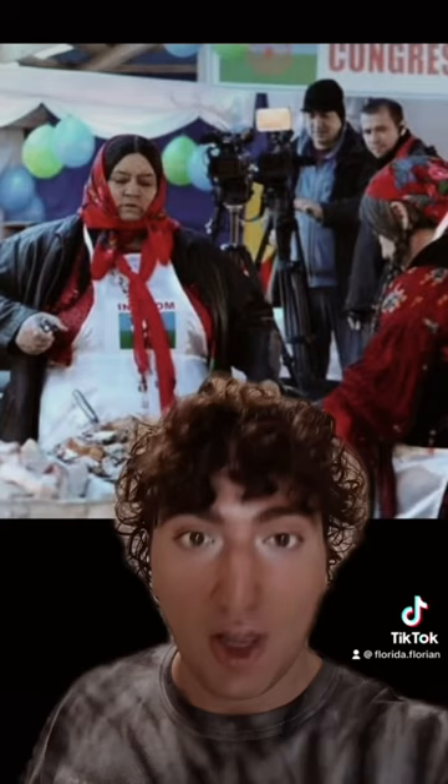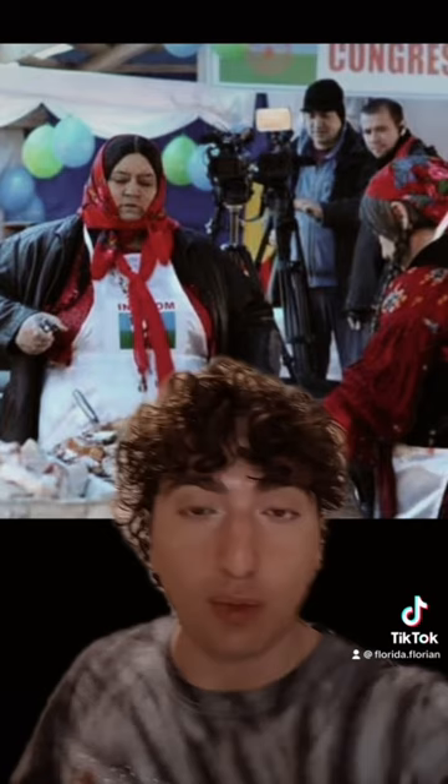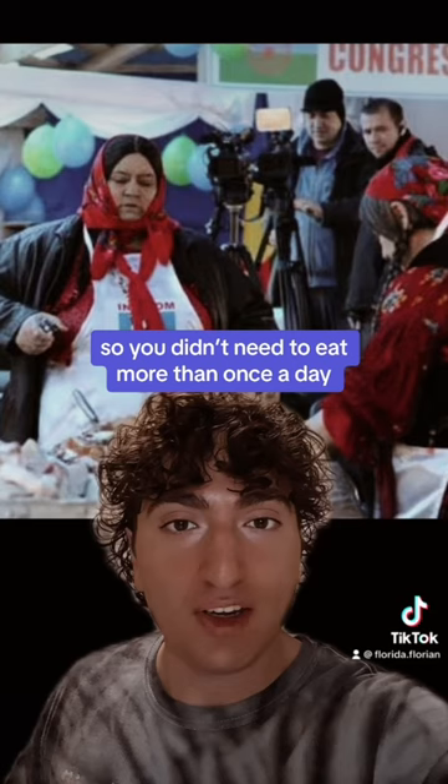We also have foods we created ourselves, such as the famous shahaimas, which is one of the oldest and most traditional Romani foods. It comes from when we would travel from village to village and didn't have access to kitchens, and it's also very filling so you don't need to eat more than once a day.